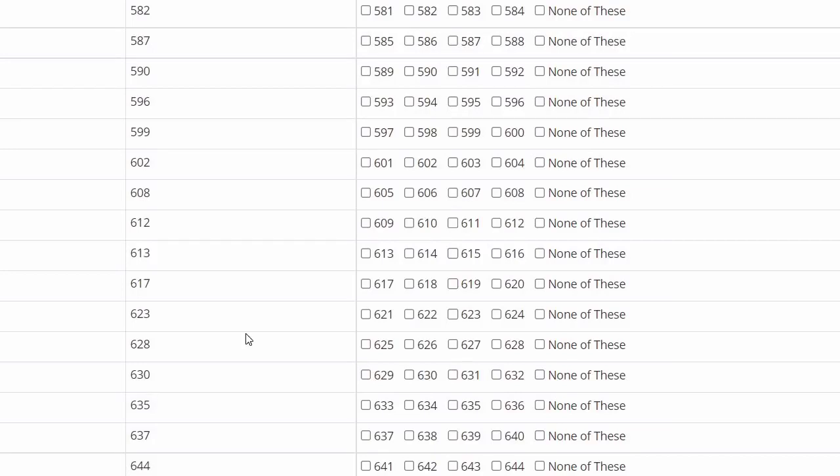Hello everyone, welcome to Bio Learning Point. I am Kia Mistra. In this video, I will be discussing the question challenge — how many questions you can claim, what will be the benefit of that, and I hope this video will be helpful for you, so stay connected for the entire video.